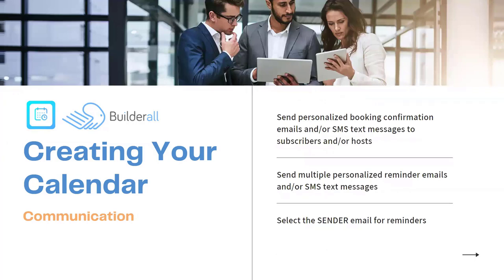The next step is communication — you can send a personalized booking confirmation via email or SMS text messages to the subscribers and/or the hosts. You may want to know when you get a new subscriber, so you also get an email confirmation or SMS text message that a new subscriber just joined. You can also send multiple personalized reminder emails and text messages to your clients with their name, appointment information, and any links to get them ready for the appointment. You can also select the sender email — create your own professional email to use when sending reminders.